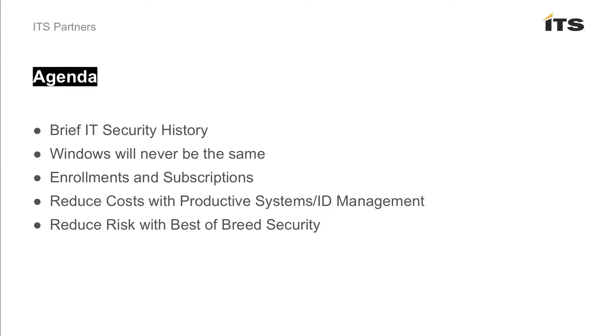Our agenda today: I'm going to set the stage with a brief IT security history. I'm joined by a peer in the systems management practice here at ITS, Troy Whitaker. He's going to cover some really good information around Microsoft and some interesting things going on with Windows and how customers are buying these solutions. Then I'll bring us home and talk about reducing costs with best-of-breed security, and Troy will cover productive systems management.